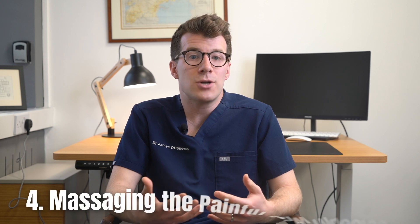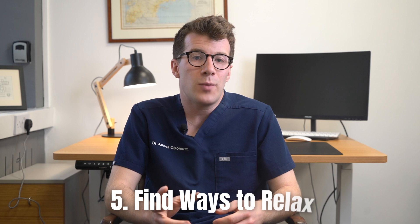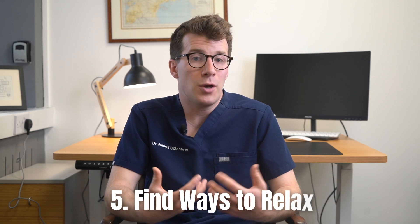Fourthly, try massaging the painful jaw muscles, and fifthly, perhaps most importantly, try to find ways to relax. This is going to be crucial for long-term prevention of TMJ dysfunction, and things like meditation, yoga, and tai chi could all be great options to help you relax.